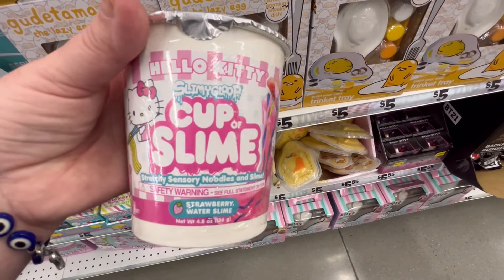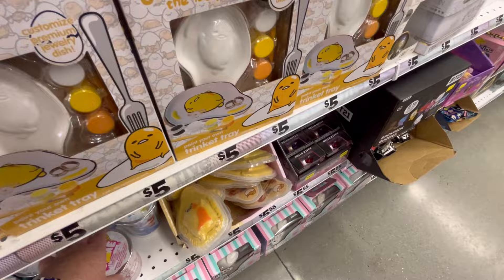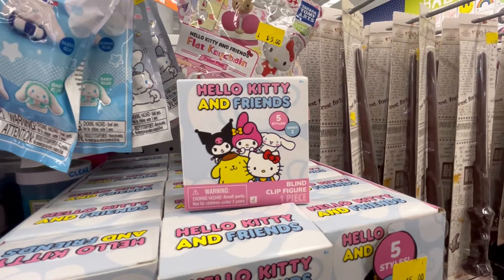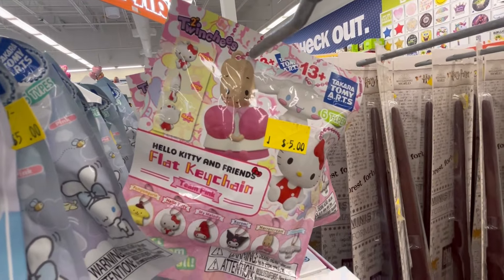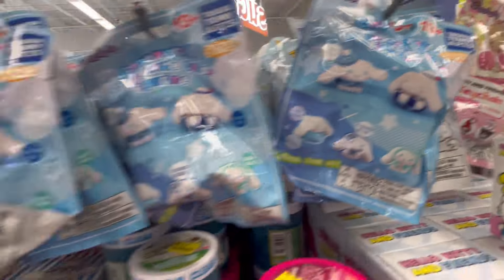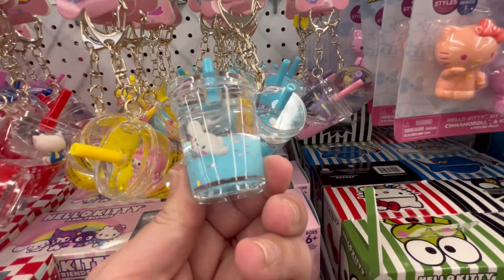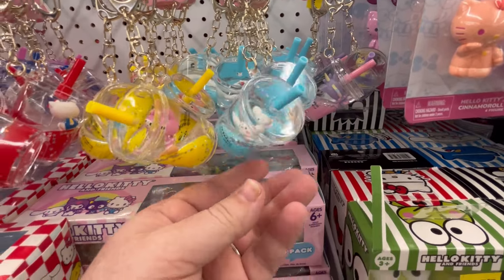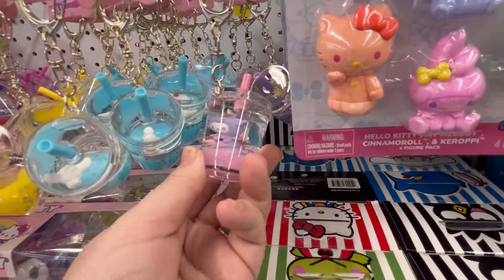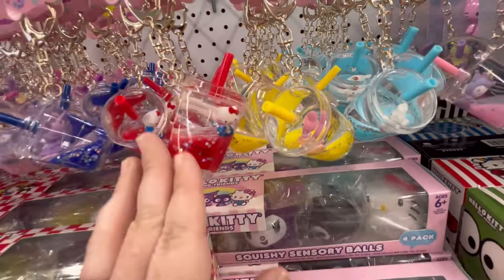They also have a cup of slime — this one's new, I have not seen this particular one. Slime is actually very relaxing. I played with it maybe a couple months ago and I was like, okay, this is kind of cool. Little keychains — Hello Kitty and Friends. I think those are eraser sets. I love these little boba tea ones — these are cute, they're like little tumbler ones, little keychains. Look at Hello Kitty, she's so cute, just floating around.